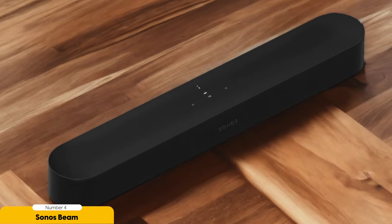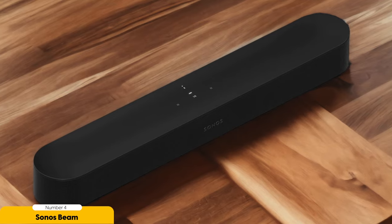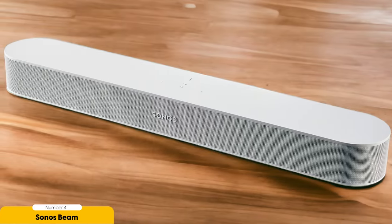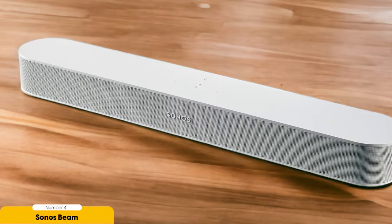One of the standout features of the Sonos Beam is its compatibility with Apple AirPlay 2, allowing you to easily stream music from your Apple devices. It also supports multi-room options so you can extend the audio experience throughout your home. In terms of design, the Sonos Beam is sleek and compact, making it a perfect fit for any living room setup. Its size allows it to blend seamlessly with your LG TV without obstructing the view. Setting up the Sonos Beam is a breeze, and its versatile connectivity options ensure easy connection to your LG TV. With its powerful sound quality and user-friendly features, the Sonos Beam is the ideal choice for most people looking to elevate their LG TV audio experience.